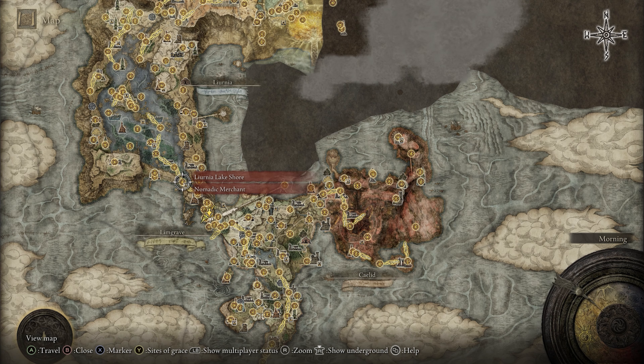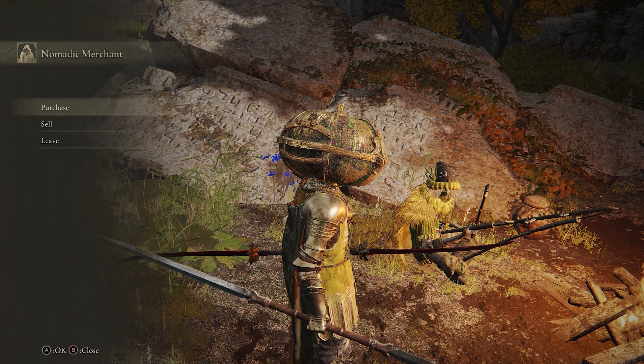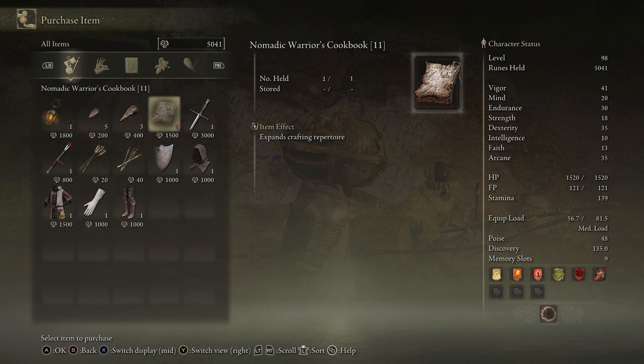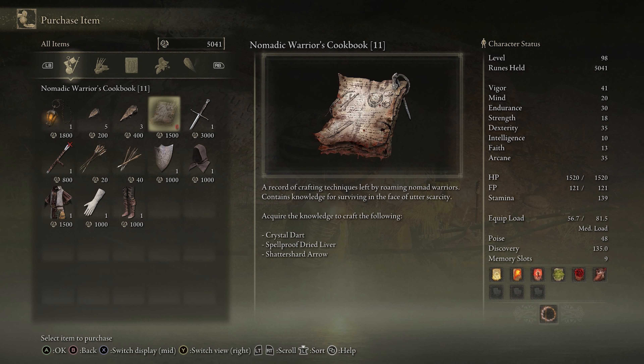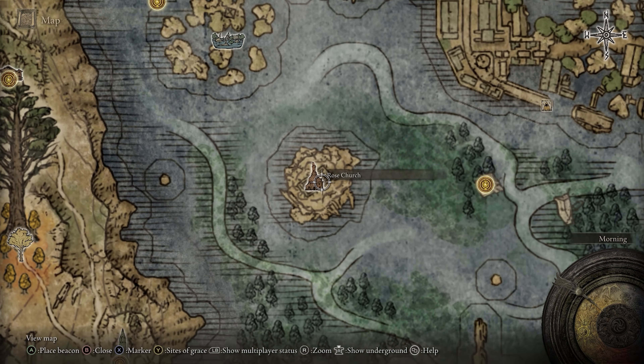Cookbook 11 is nice and easy. It's sold by the Nomadic Merchant near the Liernia Lakeshore Site of Grace. Just walk on over, exchange some pleasantries, and buy the book to get recipes for the Crystal Dart, Spellproof Dried Liver, and Shatter Shard Arrow.